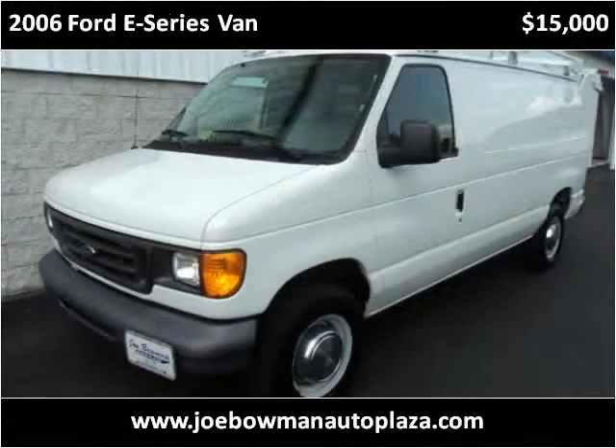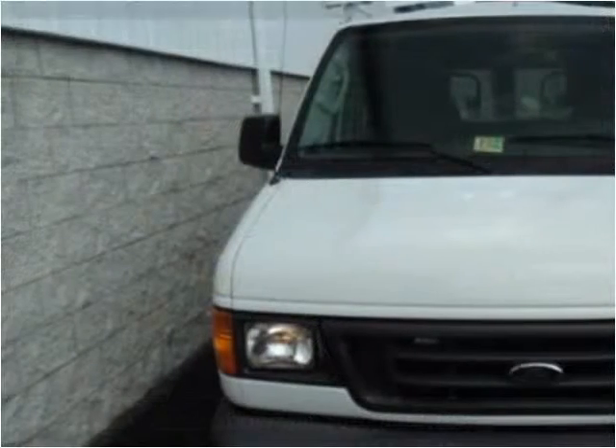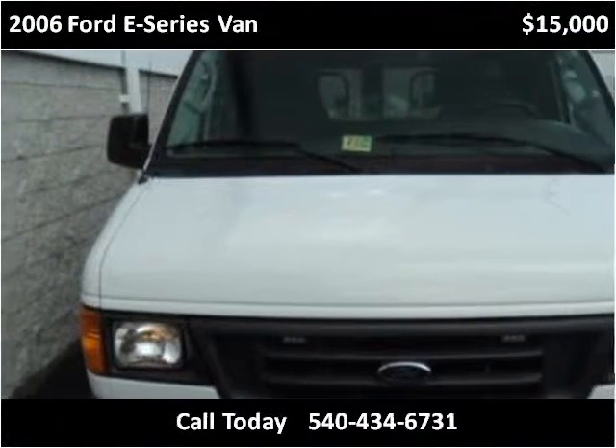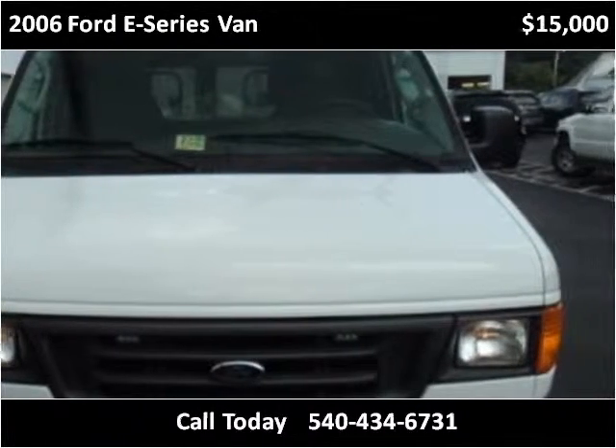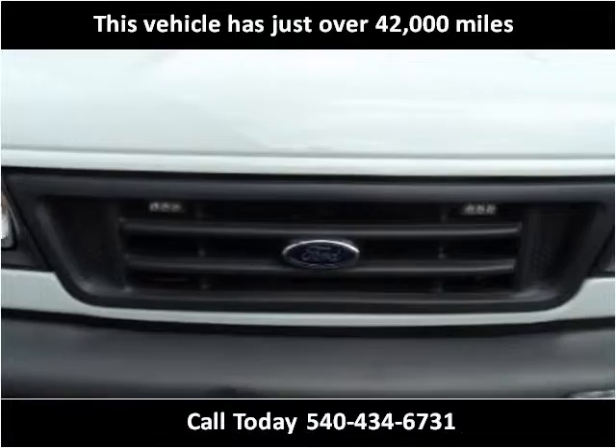This 2006 Ford E-Series van is available from Joe Bowman Auto Plaza. This vehicle has just over 42,000 miles.